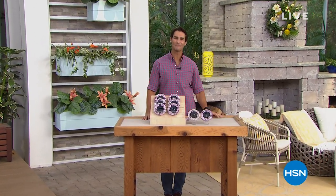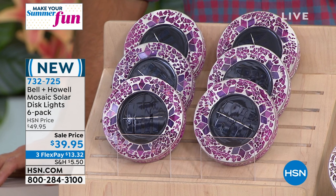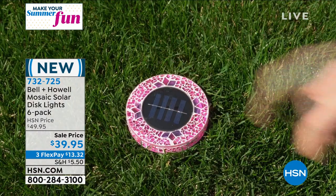Hi there, welcome into HSN. My name is Ty Mayberry. Happy Tuesday morning — thanks for hanging out with me today. All day we're talking about making our summer fun, doing some outdoor fun. What I have in front of me is not just fun but beautiful, unique, versatile — it's from Bell & Howell. You may have seen their disc lights before, which you can use for the walkway, out by the grill, outdoors for safety, security, or accent lighting. Well, these are like those but new, unique, and beautiful — these are their Mosaic Lights.